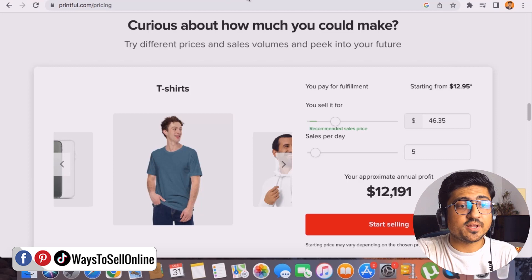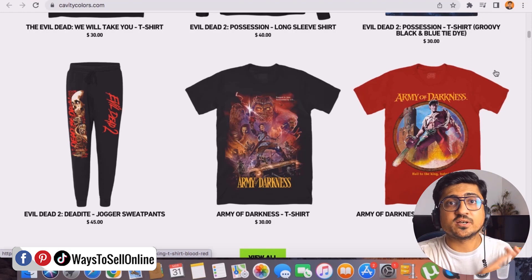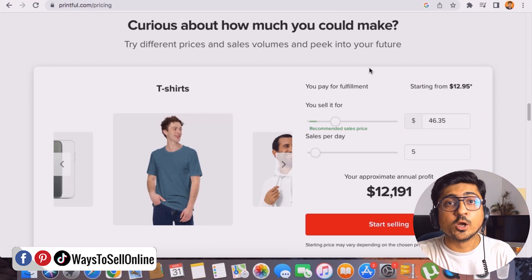In short, they are not doing much manually — they take the help of AI tools to find good t-shirt ideas and generate designs, then use Printful's print-on-demand platform to print those designs on t-shirts and deliver them to their customer.